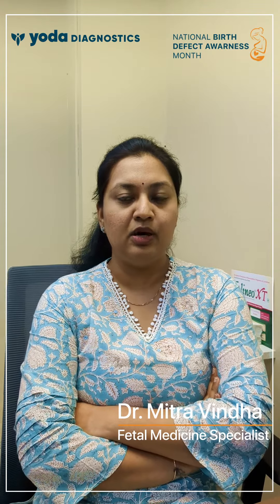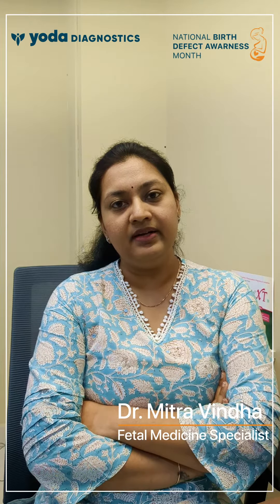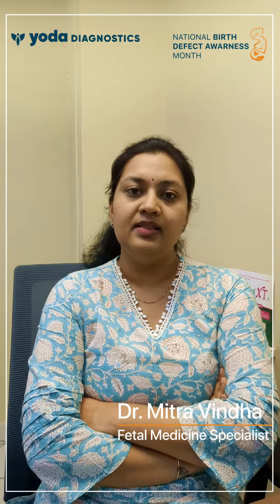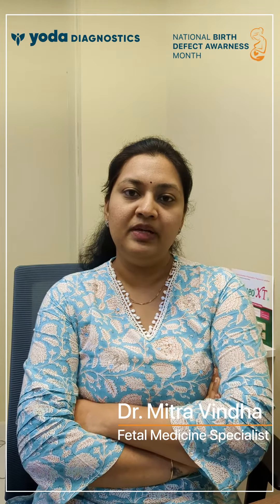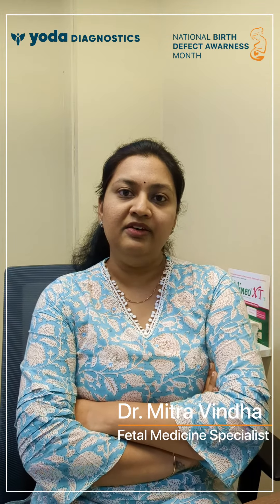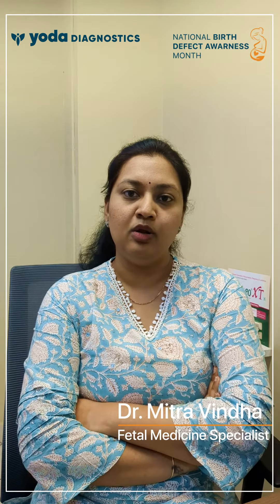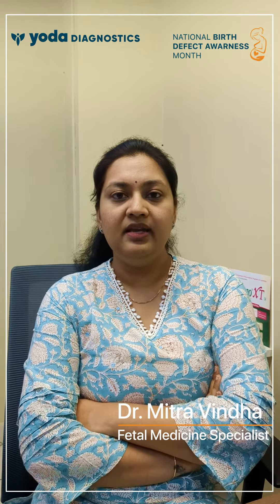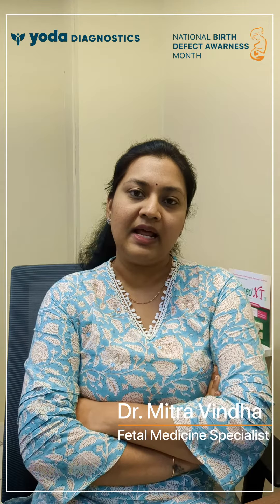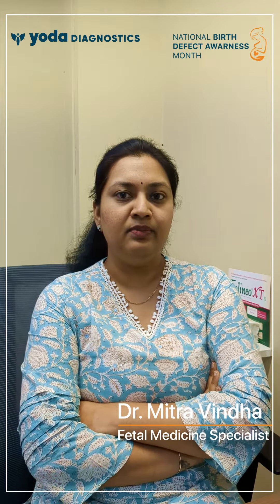Trisomy 21, that is Down syndrome, is the commonest of all. Down syndrome can be detected antenatally with a good antenatal scan along with biochemical screening. This scan is performed between 11 weeks 6 days to 13 weeks 6 days, along with a double marker blood test. The detection rate with the double marker blood test along with the scan is 70 to 80 percent. If the baby shows markers like increased nuchal translucency (NT) or an absence of the nasal bone, the risk for carrying a Down syndrome baby is increased.